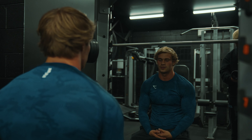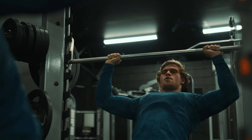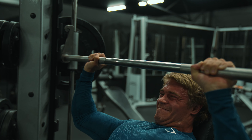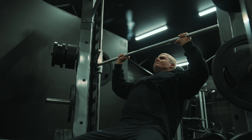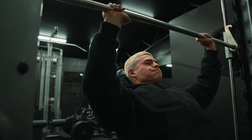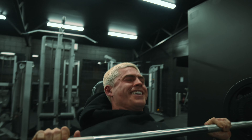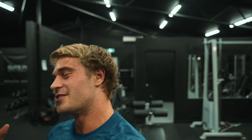Feeling strong right now, so maybe aiming for 240 — see how we go with this set. We are going heavier, that's all I'm saying. 225 for both of us didn't move the best, so we're going to stay for another two sets. Three sets total, 10-12 reps. Let's get into it.